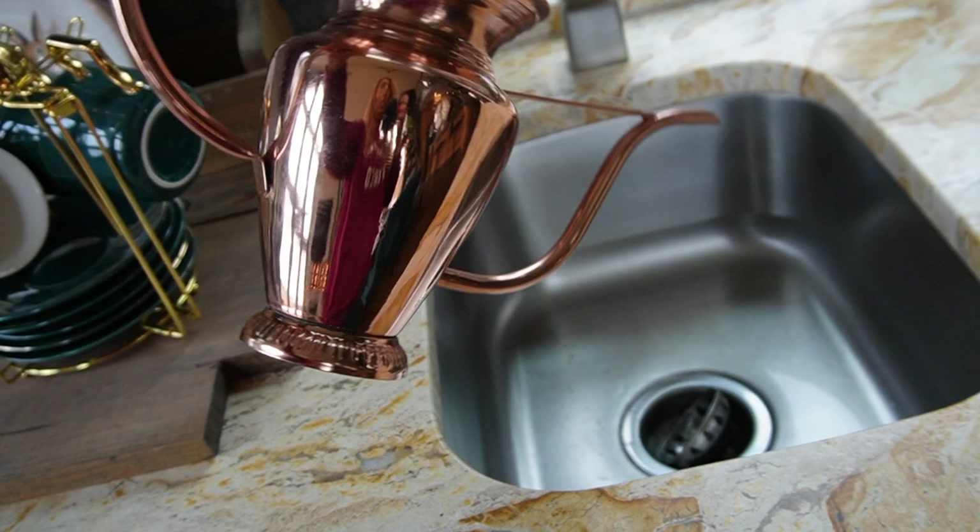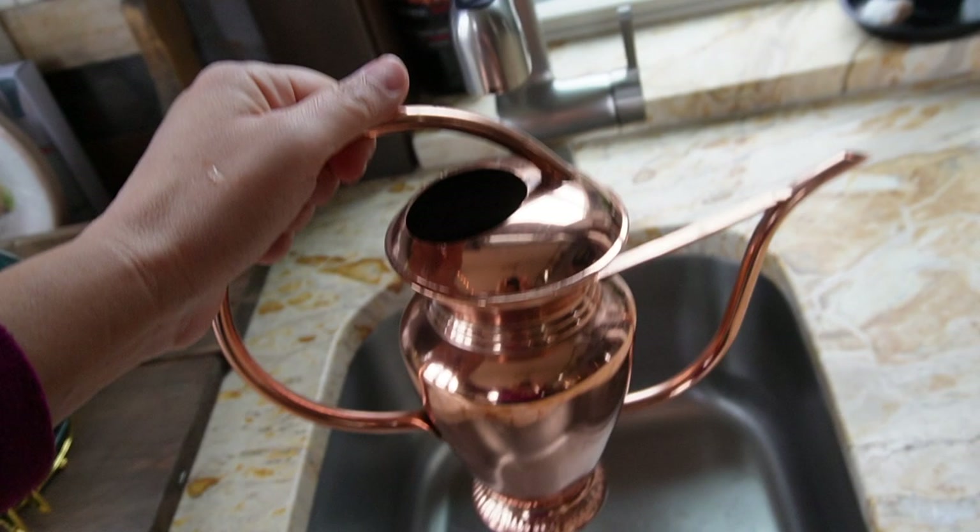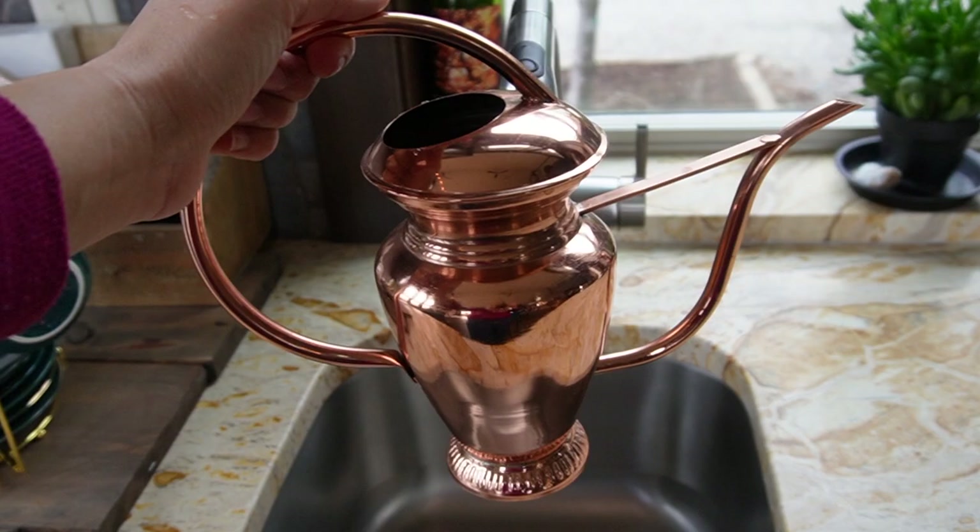You want to maintain it. I bought this for $12.99, and now the same exact watering can will go for $30 to $40. Insane.